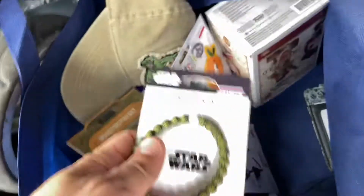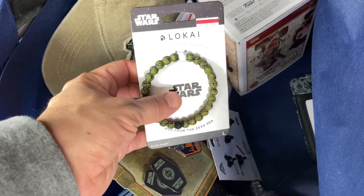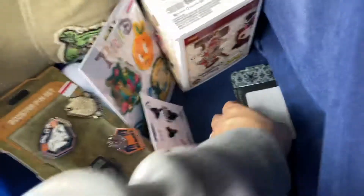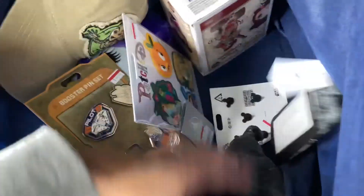Liam wanted this Loki bracelet for $12. And then McKaylee got this wallet for $6 — it's a Haunted Mansion wallet.